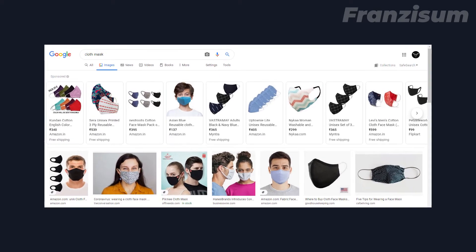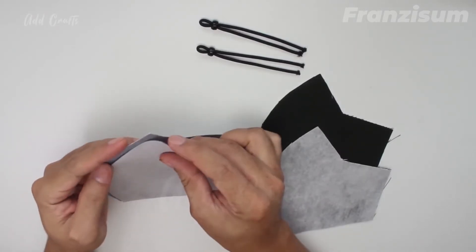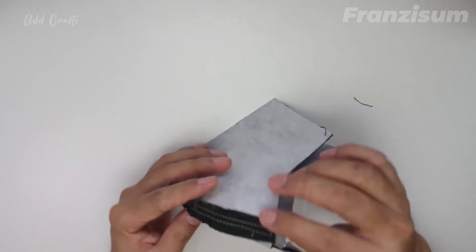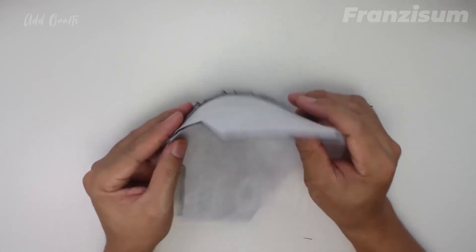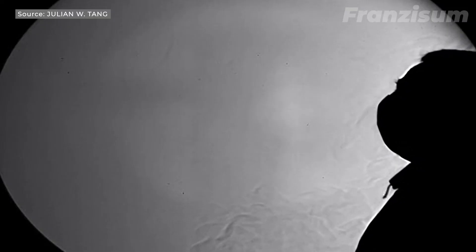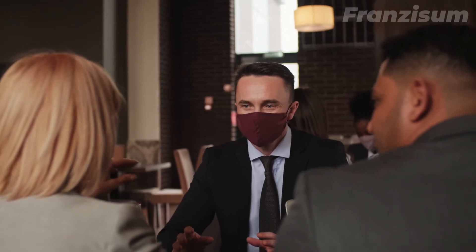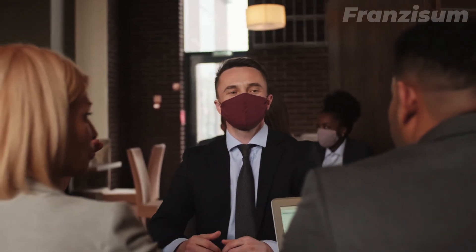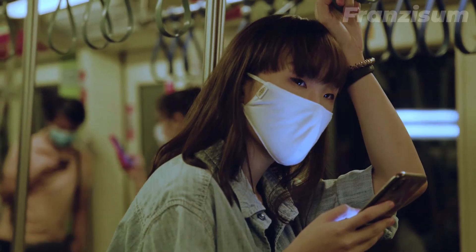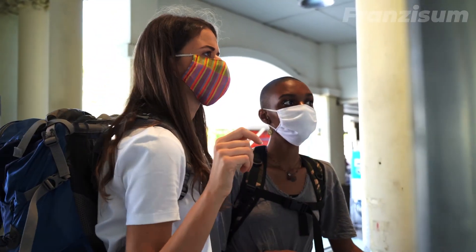Cloth masks are easy to find and can be washed and reused. The protection depends on the fabric they are made out of and how well they fit, but a cloth mask can offer protection to the wearer of about 30-50% or even more. Studies show that two-layered cloth masks are most effective after N95 masks. With cloth masks, droplets can travel up to 3 feet, and they work better if the people around you are also wearing cloth face coverings and are 6 feet away.